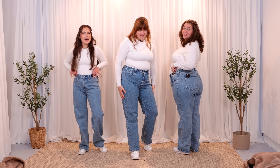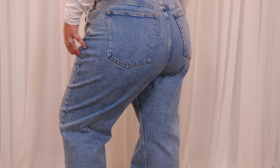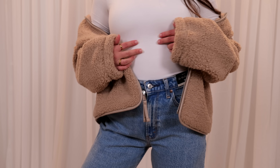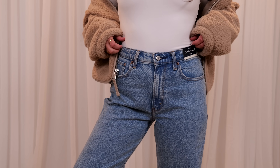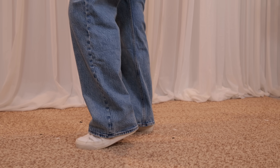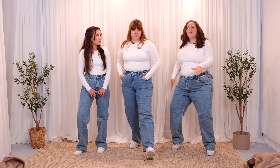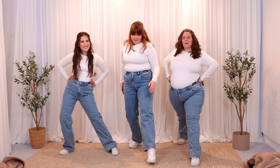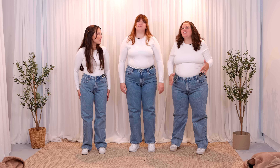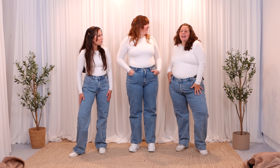Now let's talk about these jeans — because I am obsessed. These are incredible. I can't believe it took me this long to try them. These are a no-brainer keep for me — they're going to be a regular staple. I can't believe how stretchy they are. I can lunge! I don't feel restricted in my movement, but they don't look like a jegging — they have that very structured, 90s look and somehow still have stretch to them.